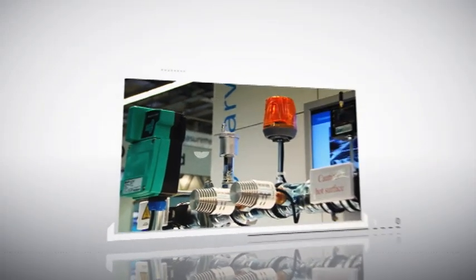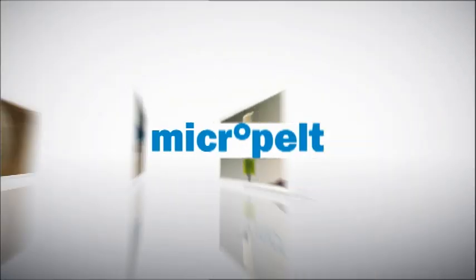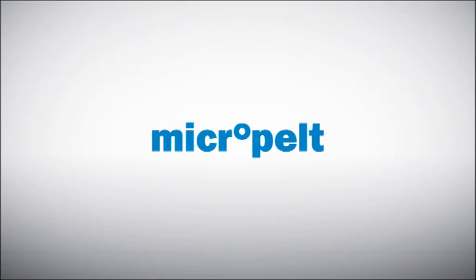Today, microthermal electrics from Micropelt enable sensors everywhere. Tomorrow, they will provide infinite power to the Internet of Things. Let's get together and start your energy harvesting project now.